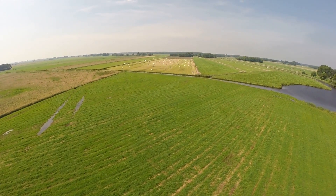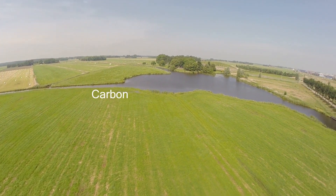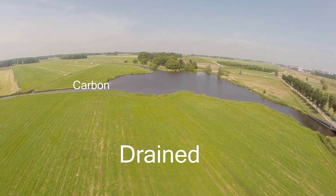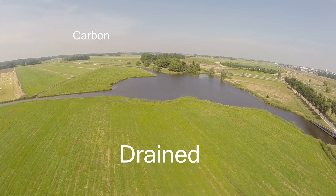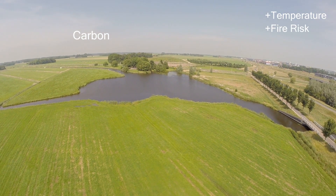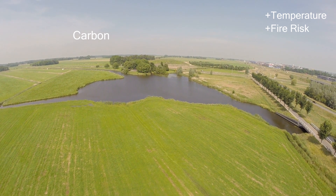The waterlogged organic matter keeps carbon in the ground and away from the atmosphere. But when an area with peat is drained for human activity, all the carbon stored in that ground gets released into the atmosphere. The drainage process reduces landscape cooling effects and enhances climate change by releasing CO2 and instigating fires which can burn for days.